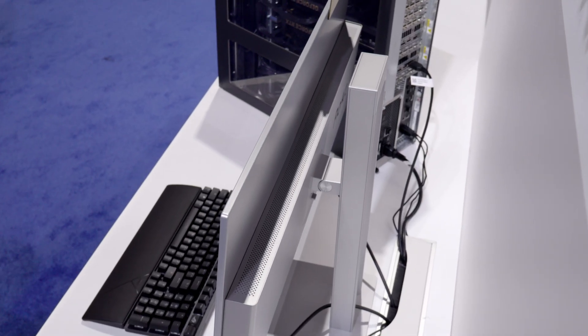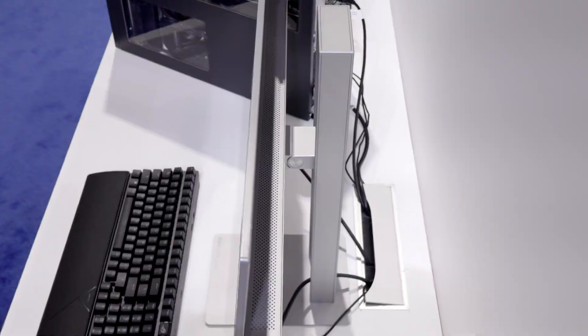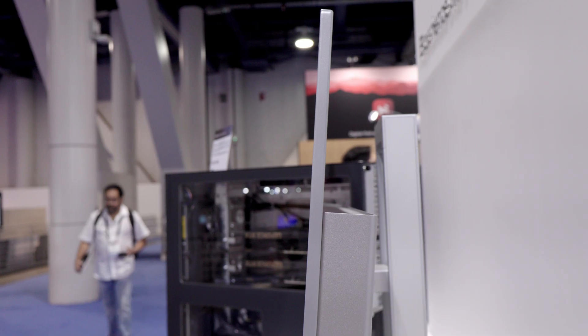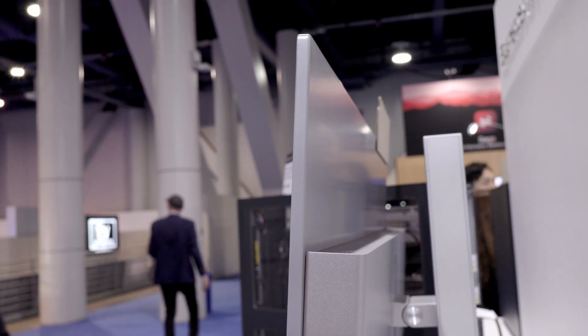Look at the back of that monitor — look how nice that is. If you've seen my videos, you know I'm trying to get a monitor that also looks nice on the back, which is hard to find. It's hard to find something that looks good, is actually functional, but is not a gaming monitor.